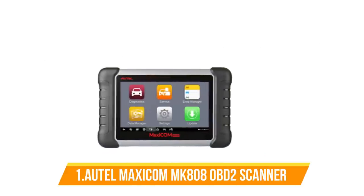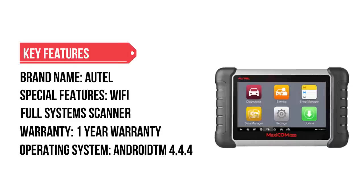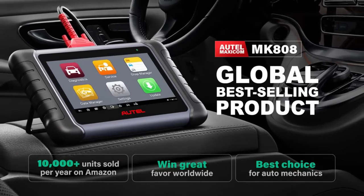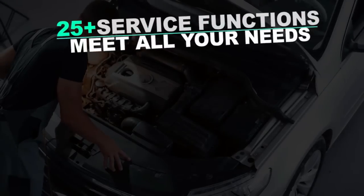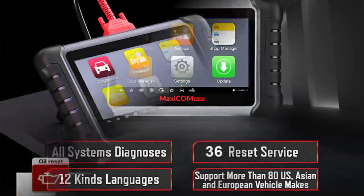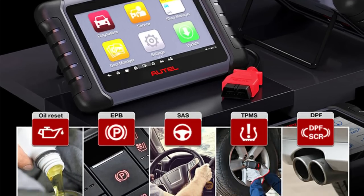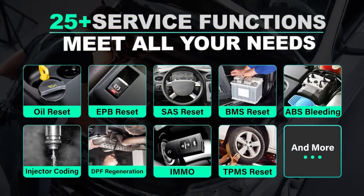Number 1: AutoMaxi COM MKEETH 108 OBD2 Scanner. This scanner comes with 12 kinds of languages, can diagnose all systems, and supports more than 80 USA, Asian, and European vehicle brands. It has a built-in bi-directional control system — for example, if a fuel pump is not working and leads to ignition failure, it could be a faulty pump, wiring, relay, or command.